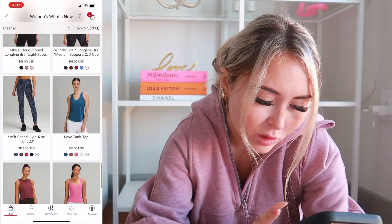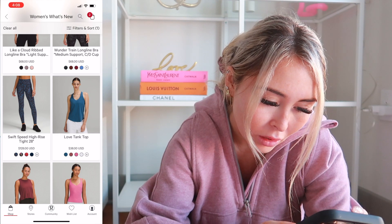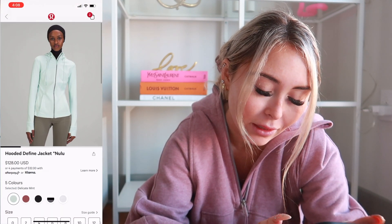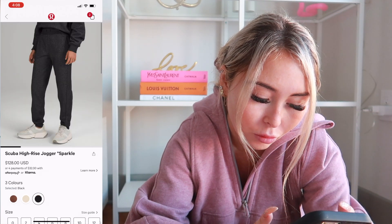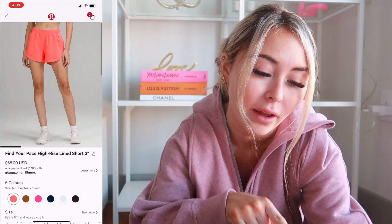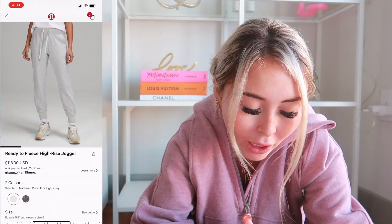Wonder Train Longline Bra — I don't like that print but I love the bra. Swift Speed — I like the blue and black but I don't like the brown mixed in with it, so skipping. They came out with Pink Blossom in the Align Waist Length Tank Top — one of my favorite tank tops, but I already have Pink Litchy in that style so I don't need it. Hooded Define Jacket in Delicate Mint — I don't like the new blue Define Jacket. Scuba High Rise Jogger in Sparkle — I have the matching sweatshirt but don't really need sparkle joggers. Find Your Pace High Rise Lined Short 3 inch in Raspberry Cream — this looks identical to Sunset and I already have these exact same shorts in Sunset, so passing.